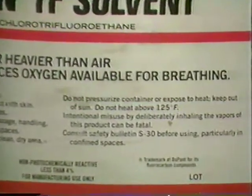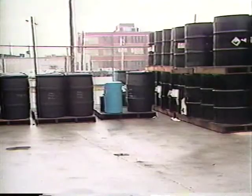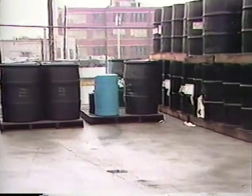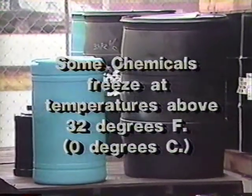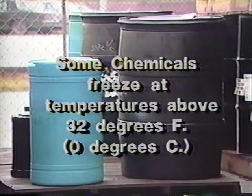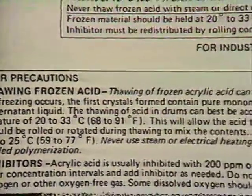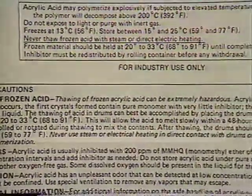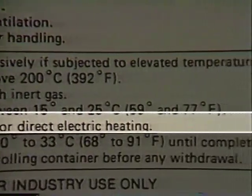Extremes of temperature can also cause chemicals to change. Nearly all chemicals should be stored in a cool, dry place because heat speeds up evaporation and chemical reactions. When the temperature gets high enough, many chemicals will react violently — they could even explode. While it's true that cool temperatures slow down reactions, they can cause other problems. Some chemicals freeze at temperatures well above 32 degrees Fahrenheit or zero degrees Celsius, and when they do, you must take special precautions. Consult the MSDS for the proper thawing procedure — it will almost certainly tell you that applying intense heat directly to the chemical is extremely dangerous. And never use a chemical until it has been completely and properly thawed.